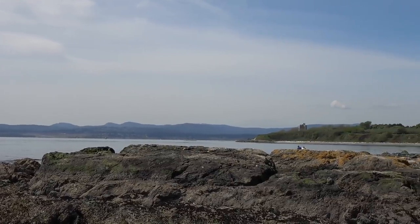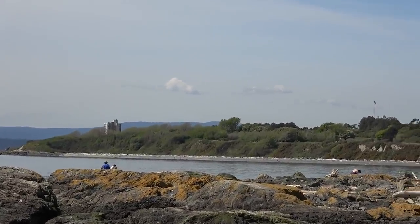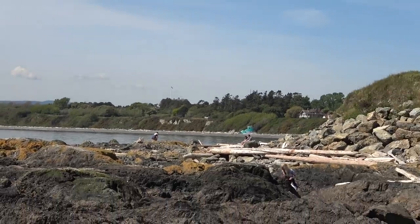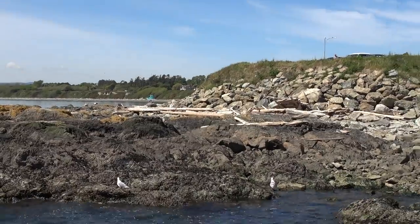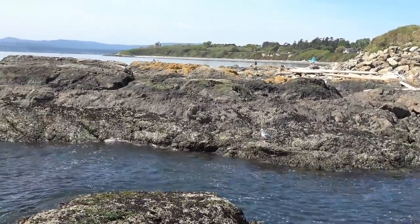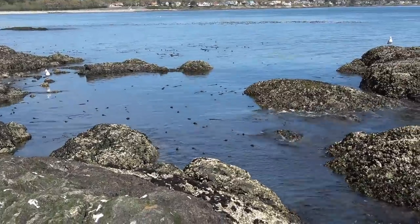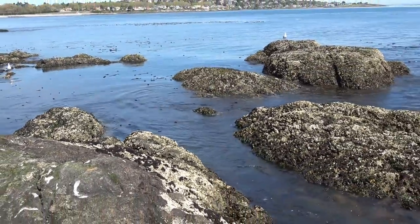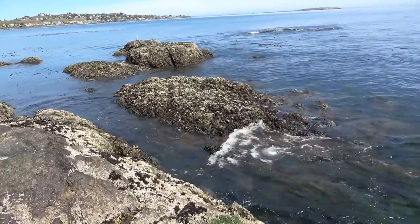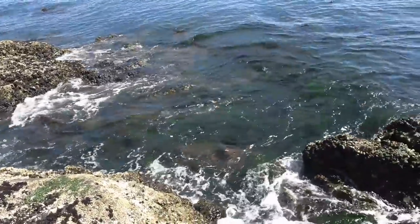Back towards the waterfront of Victoria they call this the Dallas Road Waterfront. There's a beach down there and up above is Beacon Hill Park - just a beautiful park. Lots of people out enjoying the sunshine, doing some rock climbing, and looking in the tide pools. Sometimes you can see whales right off the coast here - orcas, humpbacks, and gray whales. Because of the tidal action where the ocean narrows into the strait, the tide comes in and out a couple times a day. The water is quite cold, around 50 degrees on average, so there's lots of oxygen in the water and a lot of marine life.